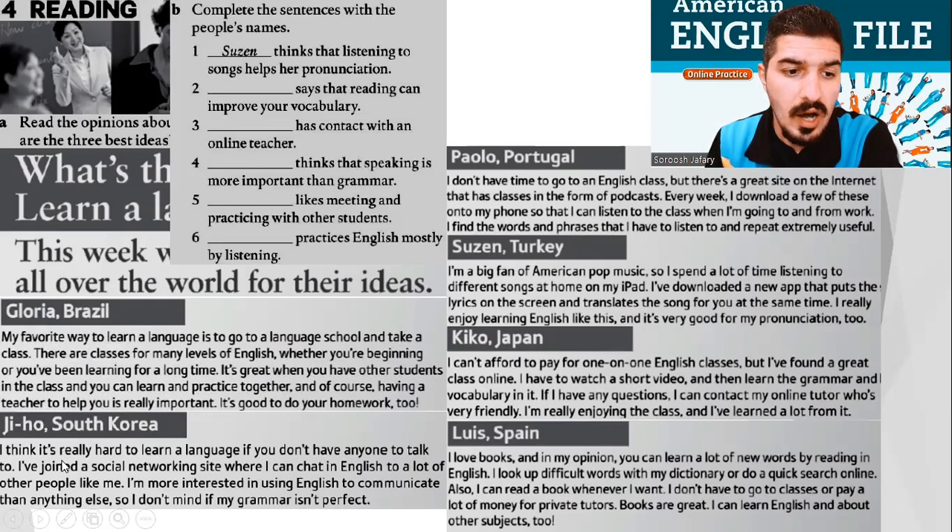Jiho, South Korea. I think it's really hard to learn a language if you don't have anyone to talk to. I've joined a social networking site where I can chat in English to a lot of other people like me. I'm more interested in using English to communicate than anything else, so I don't mind if my grammar isn't perfect.